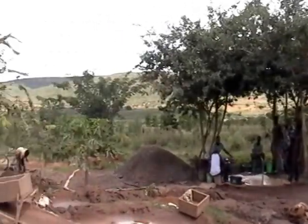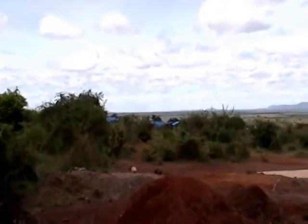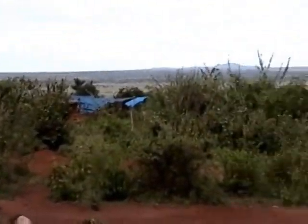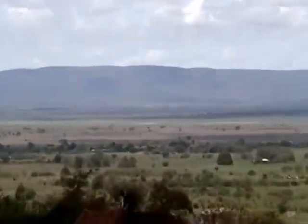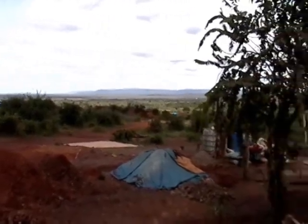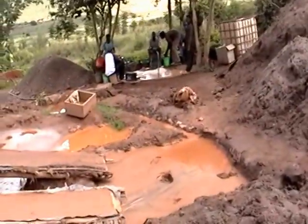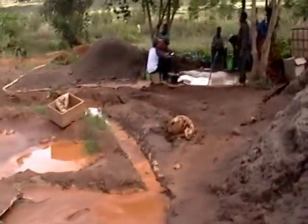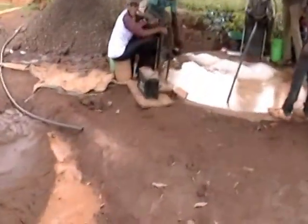You get an idea of what it looks like all around. This is our site. There are other sites — Obadiah's site is just next door. My site is far, far away. These sluices aren't being used right now because we're running the gold cubes. Let me go back over and see how they're doing it so you can get an idea of exactly how it's being worked.